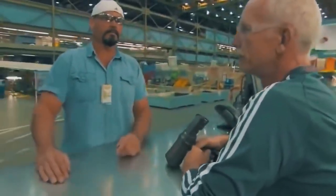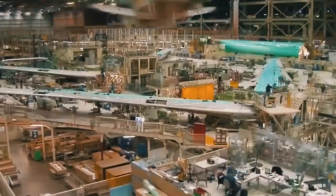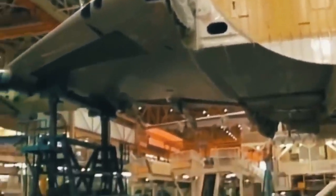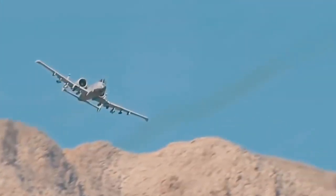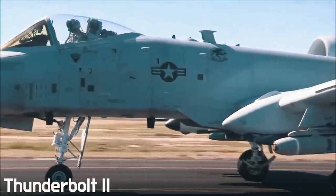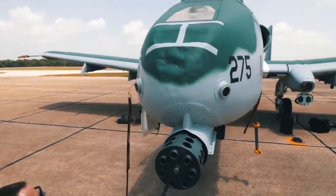All these technical innovations forced Washington to reconsider its course and begin developing a low-cost attack aircraft capable of effectively countering the ground threat. Thus, the idea of creating one of the most famous American ground attack aircraft of the 20th century was born — the Thunderbolt 2 — which we'll talk about today.